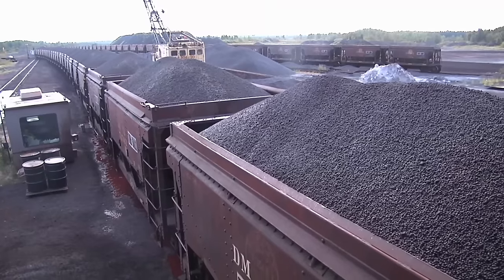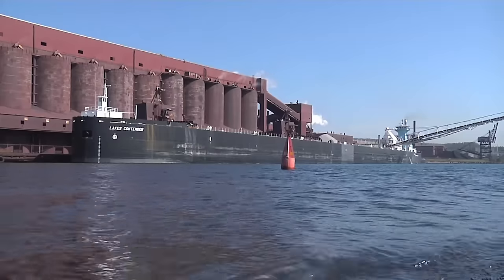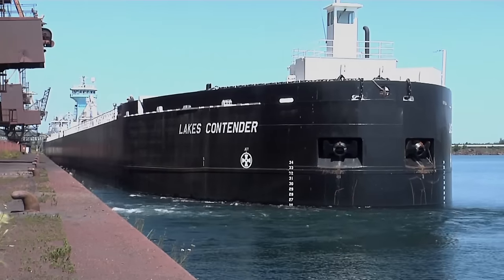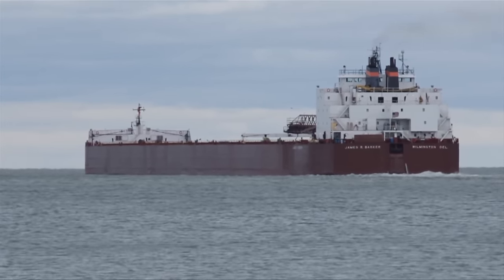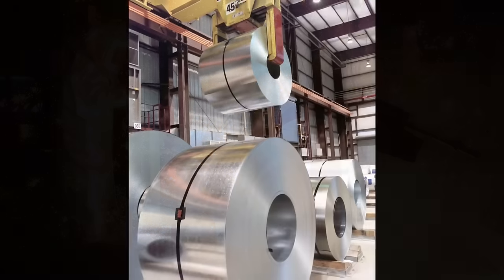The iron pellets are transported by rail, most often to ore docks, where they're loaded into lakers along the shore of Lake Superior. These ore boats sail on the Great Lakes to Gary, Indiana, Cleveland, Ohio, or other steel-making towns in the Great Lakes region of the United States, where the steel mills melt down the pellets in blast furnaces to make the steel used to make the products that we use every single day.